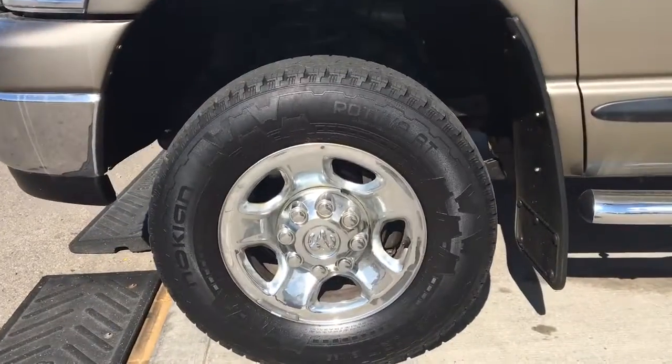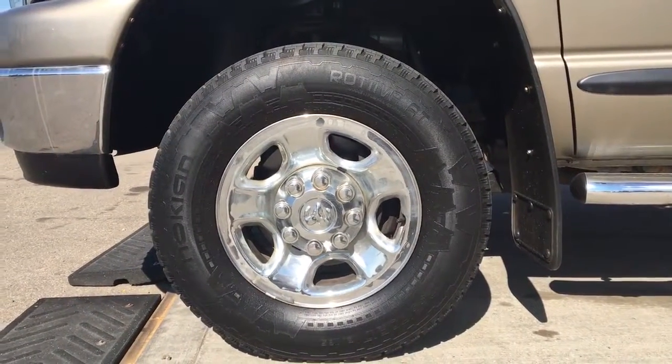Lots of tread left in these tires — they are knock-ins, mounted on top of a factory 17-inch rim.